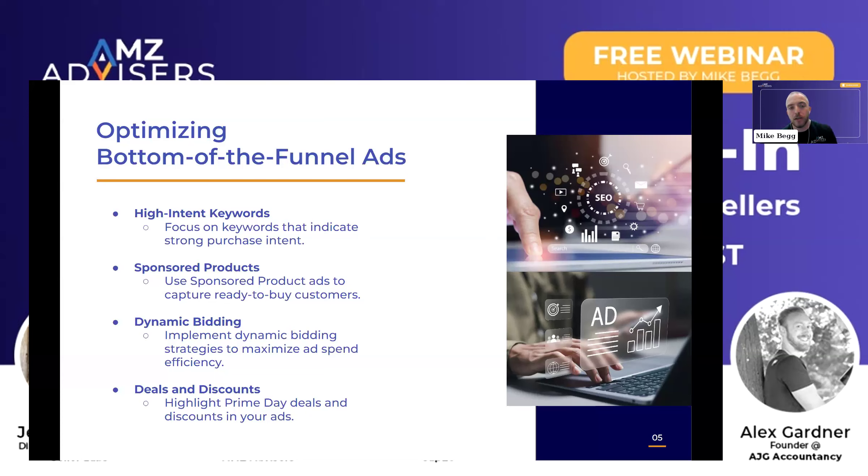And then finally, utilizing ads that highlight your Prime Day deals and the discounts that you're running. For example, many ad types will feature coupons. Many of them, when you're running lightning deals, will actually show what the lightning deal is within the ad. All of that's going to help. And that's where sponsored products and sponsored display, even on some product targeting campaigns, are really going to help you stand out.